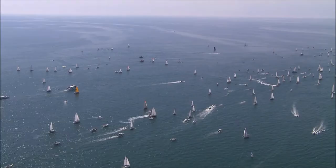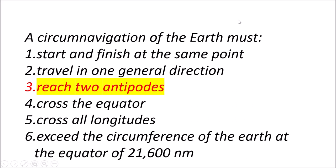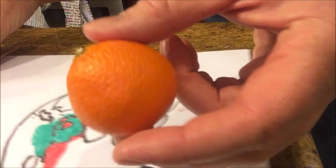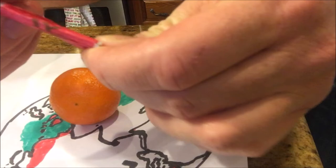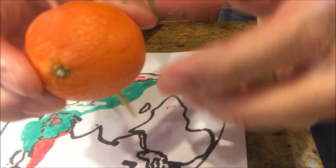The hardest part of the definition to understand is the rule of antipodes — about points on the opposite ends of the earth. Antipodes are two points joined by a straight line that travels through the center of a sphere. Here I'm using an orange as an example of a spherical object and using a toothpick to go through the center of the orange to find two antipodes on either side.